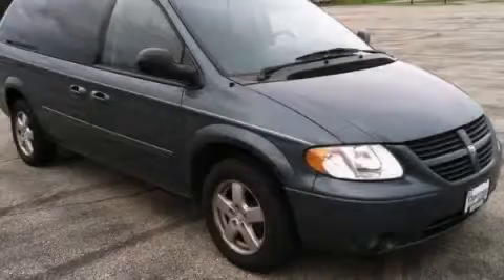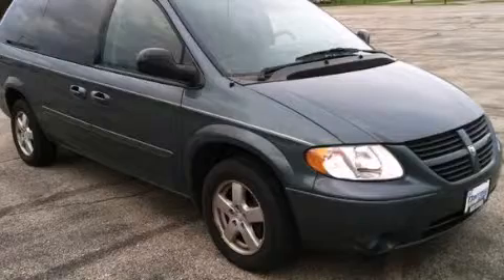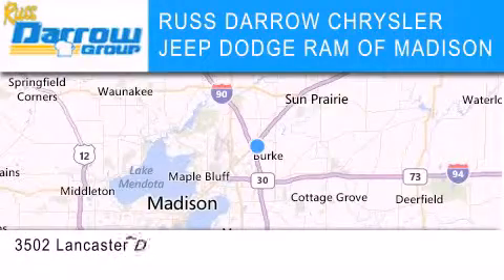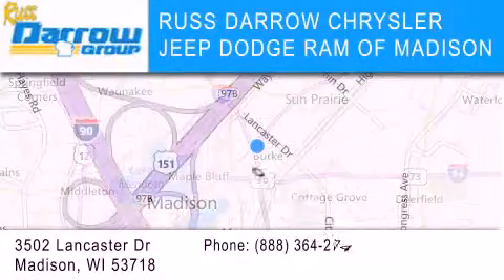Please call today to reserve this vehicle for a test drive. Chrysler Jeep Dodge Ram of Madison is located at 3502 Lancaster Drive in Madison.